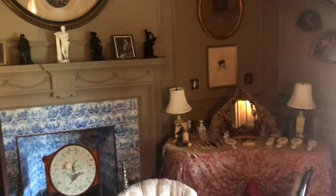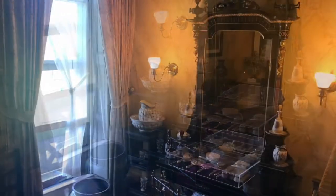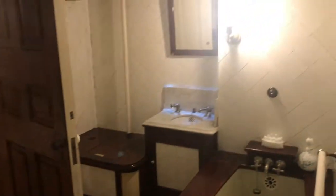This is Mrs. Wetmore's dressing room and boudoir shown here, and her marble bathroom.